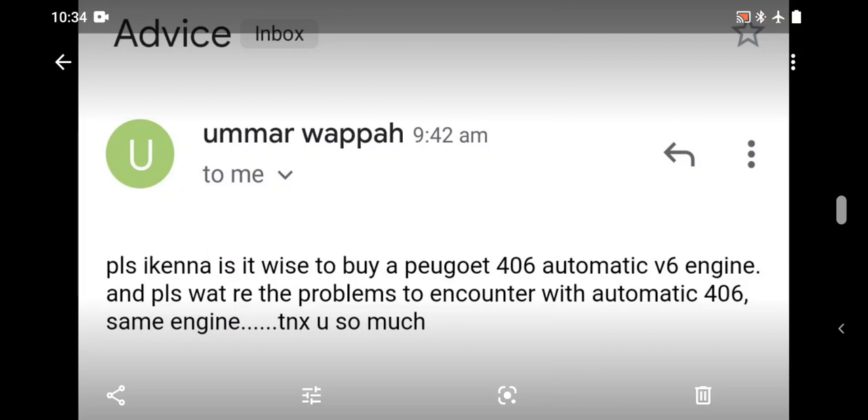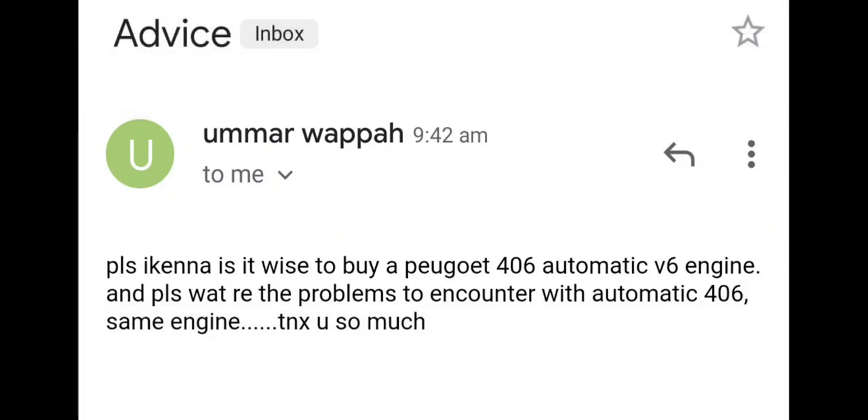These are emails from Mr. Puma Wapa. He says: please, is it wise to buy a Pojo 4-6 automatic V6 engine, and what are the problems to encounter with an automatic 4-6 same engine?